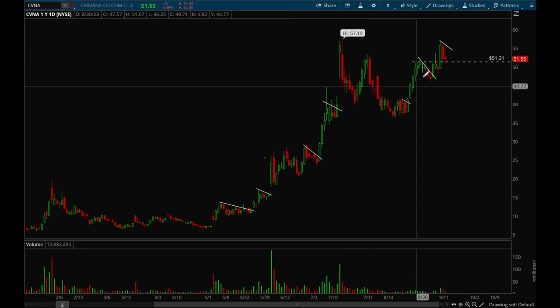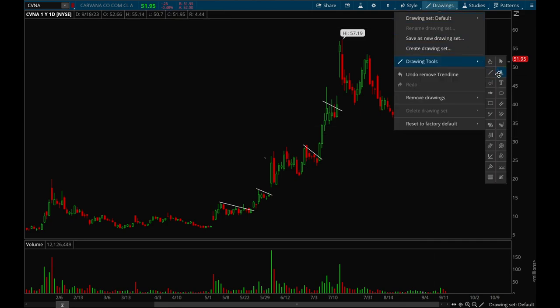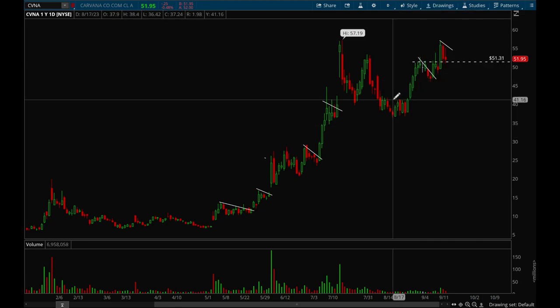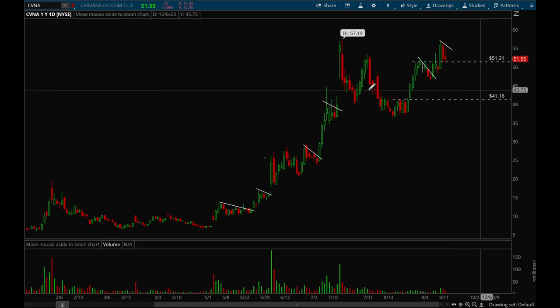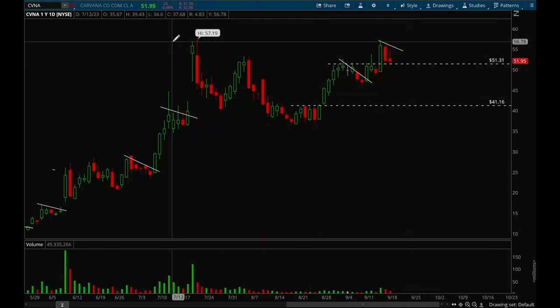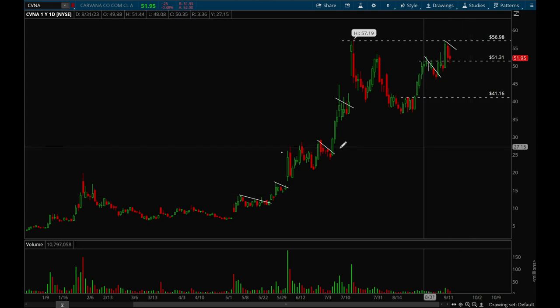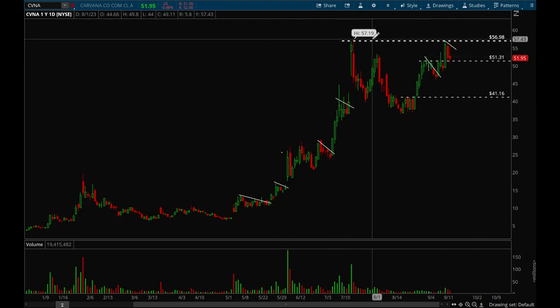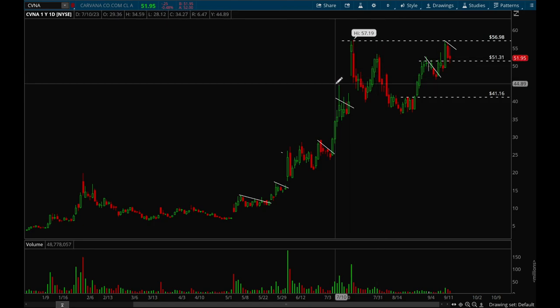There was also a very nice resistance level — when it took that level out that would have been a buy. Then another bull flag breakout formed. Currently it's forming a base at that resistance-turned-support level — we'll see what happens. Carvana offered many great opportunities this year and I think it's one of the biggest winners of 2023. That's all I've got for you guys this week — thank you for tuning in.